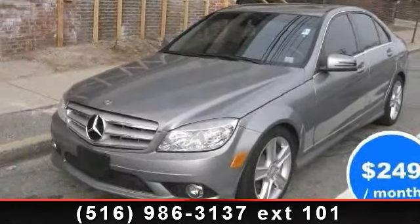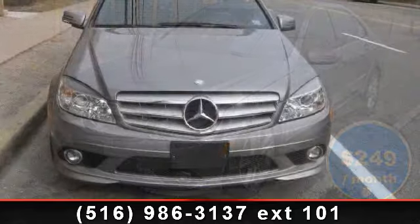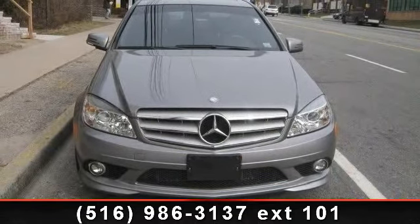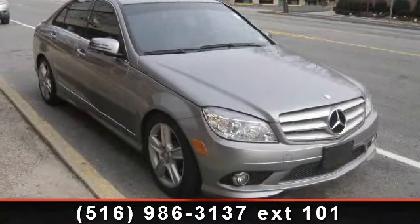Imagine yourself in this 2010 Mercedes-Benz C-Class. If you are looking for a first-class ride, you have found it. This vehicle comes with a reliable six-cylinder engine connected to a smooth-shifting automatic transmission.